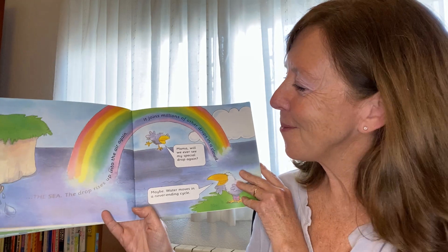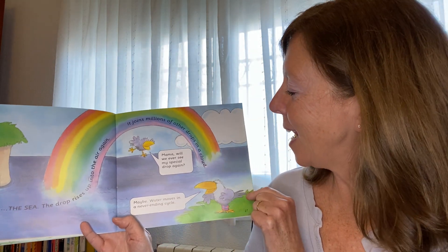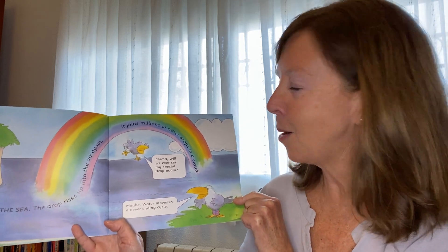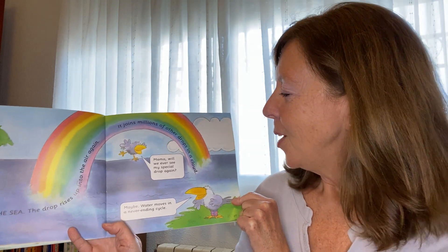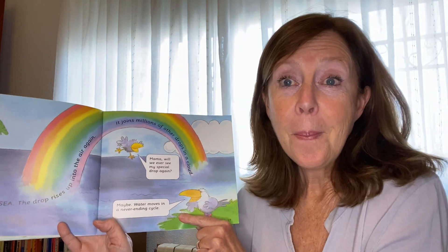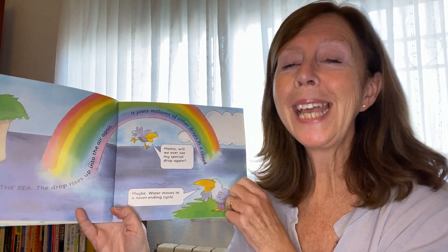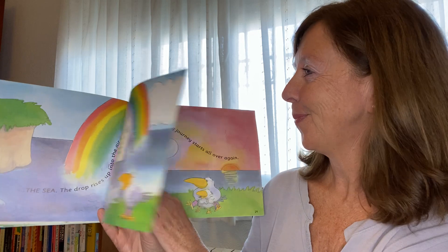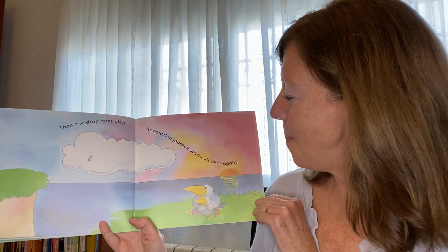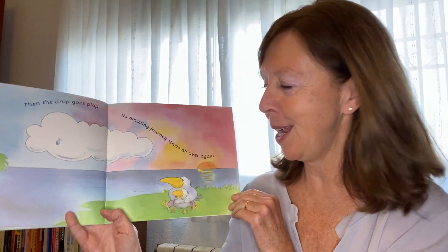That's right — back to the sea! The drop rises up into the air again. It joins millions of other drops in a cloud. Mama, will we ever see my special drop again? Maybe. Water travels in a cycle. Then the drop goes plop and its amazing journey starts all over again.